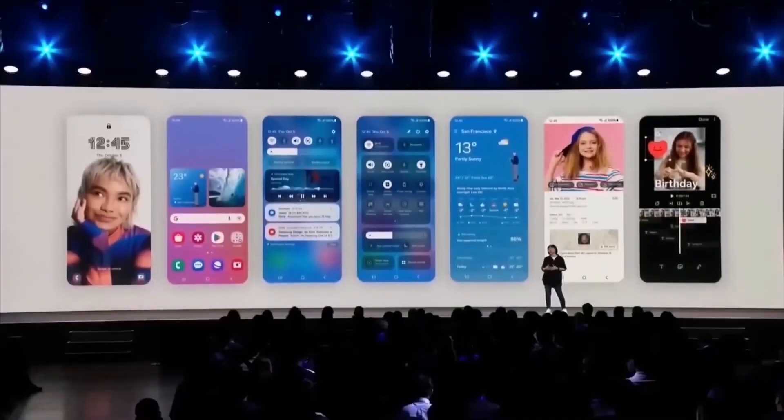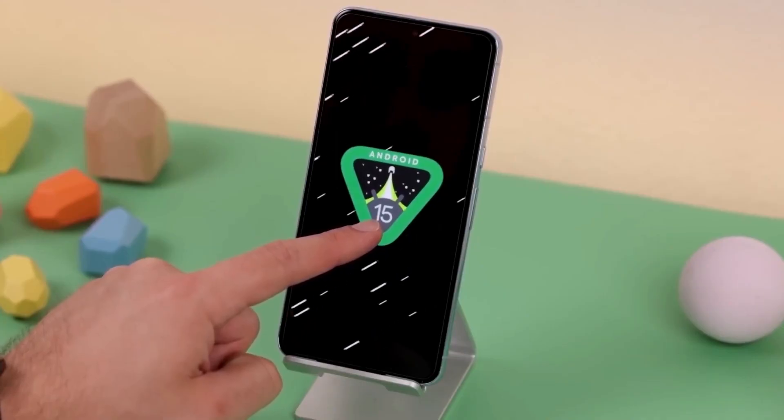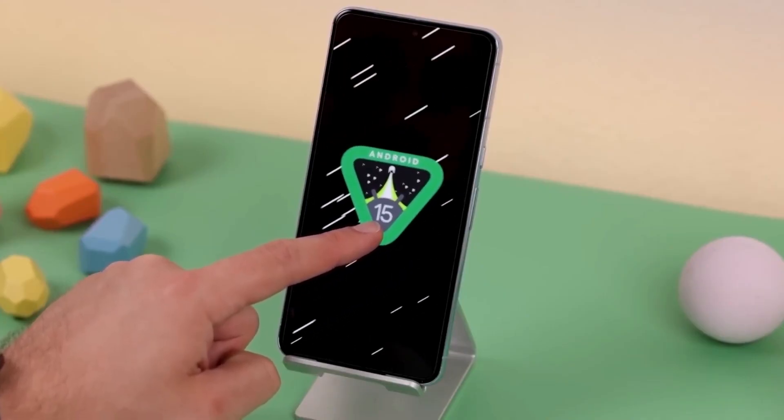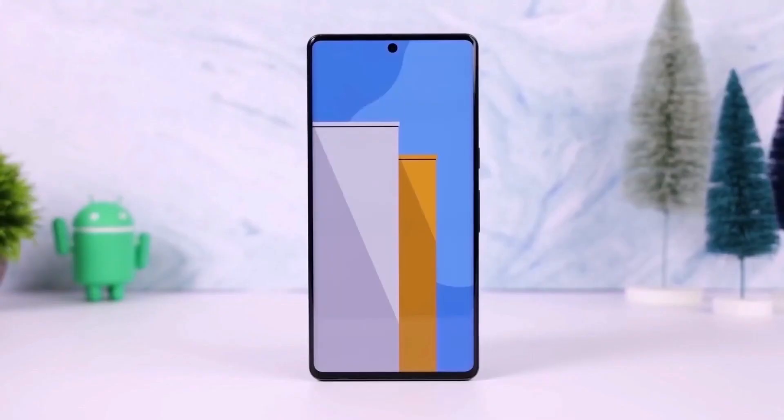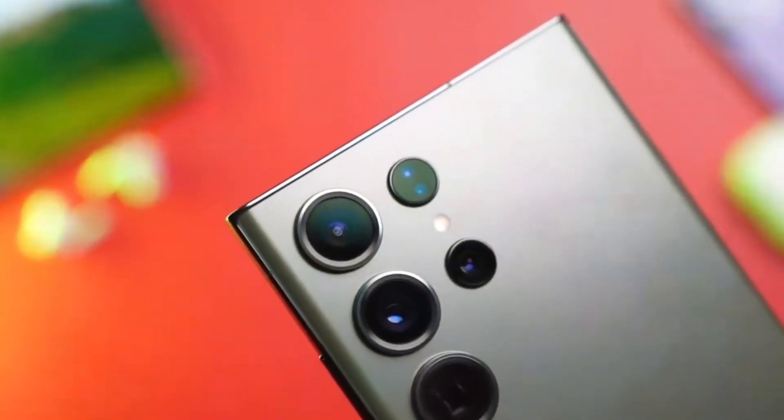One UI 7 is being called the biggest update since the launch of One UI 1.0, thanks to its major visual overhaul. The beta has been available since December 2024 for the Galaxy S24 series and will be preloaded on the upcoming Galaxy S25 series.